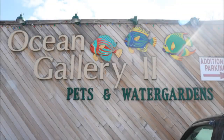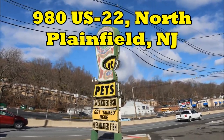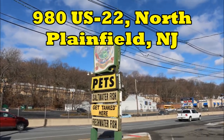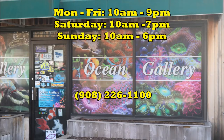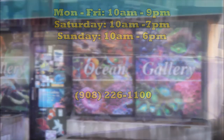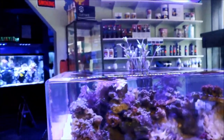Hey, what's up everyone! Today we're visiting Ocean Gallery 2, located at 980 US-22 in North Plainfield, New Jersey. The shop is open daily — the hours and phone number will be down below in the description if you need to get in contact, plus all the store information.